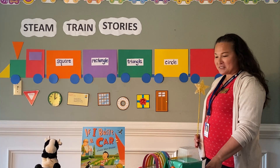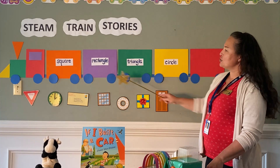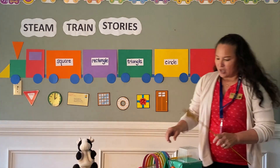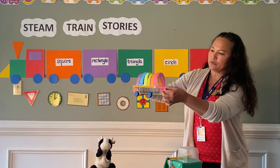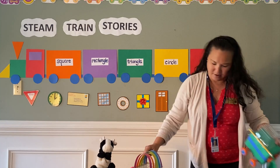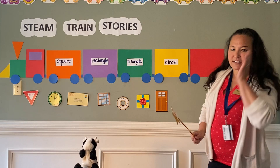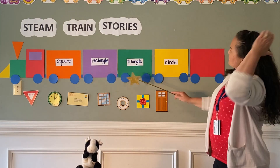We're going to have a super fun time today, Marvin. Today we're going to discuss shapes. We're going to make balloon powered cars. Okay, we'll do that at the end, but first take a look at our STEAM Train.